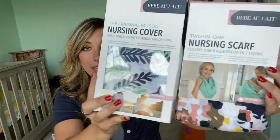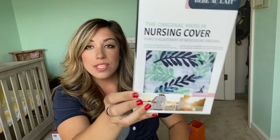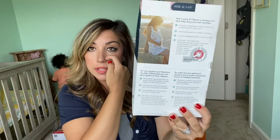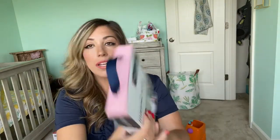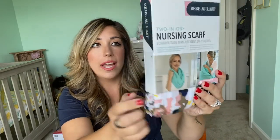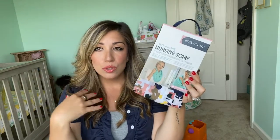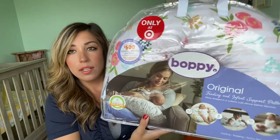I received two nursing scarves. One you put around your neck — it has little pockets and burp cloths attached to the ends. The other is an actual scarf that goes around your neck; you can hang it on the back of anything or wear it in the fall or cooler summer days since it's muslin material, which will help keep her cool while I'm covered to nurse her. Along with the nursing covers, we got a floral nursing boppy.